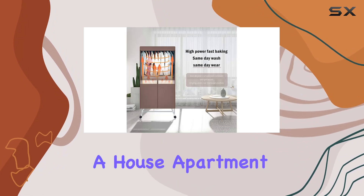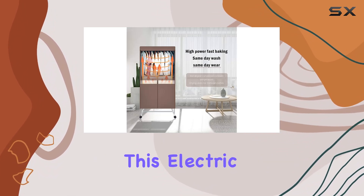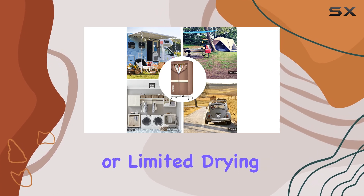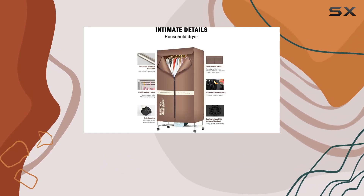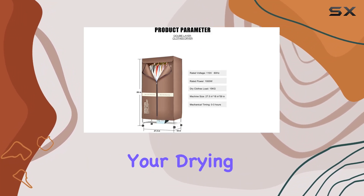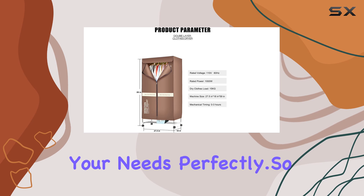Whether you live in a house, apartment, RV, or hotel, this electric clothes dryer is a game-changer for anyone dealing with wet weather or limited drying space. And with its smart 180-minute timer knob design, you can customize your drying cycle to suit your needs perfectly.